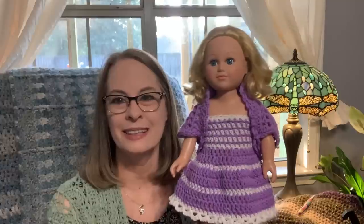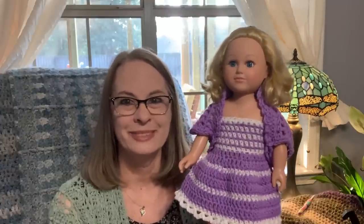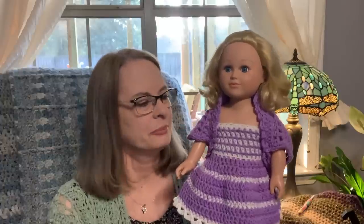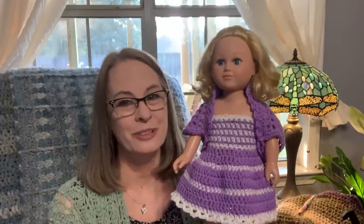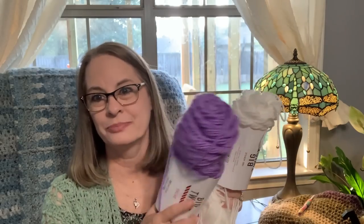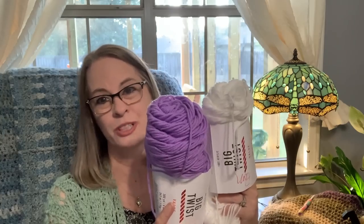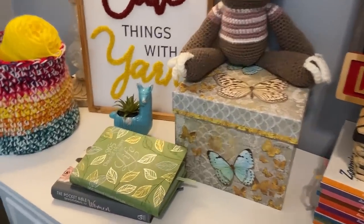I was excited to show this to you guys. This is actually called Linda's Lilac Outfit — I named it after my oldest sister Linda. Thanks, Linda, for everything you've done for me lately — I love you and I appreciate that. The yarn I'm using is just Big Twist in lilac and white.